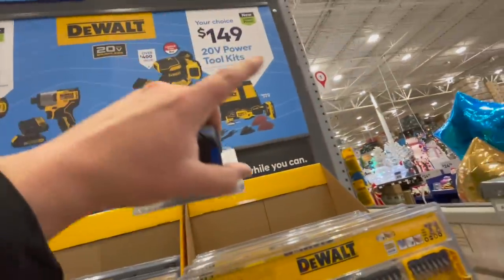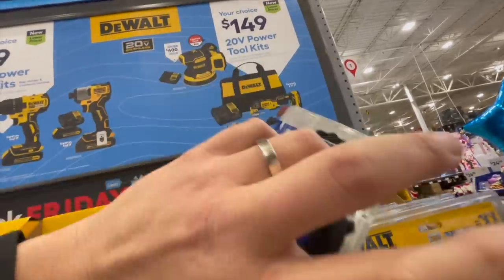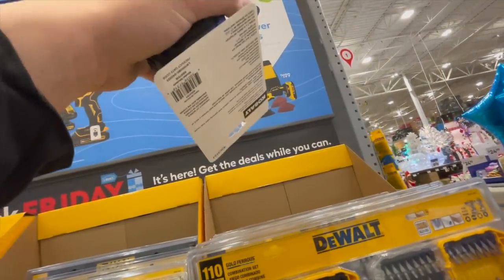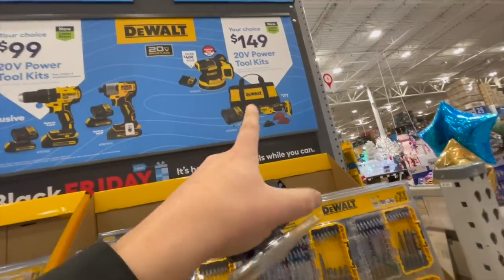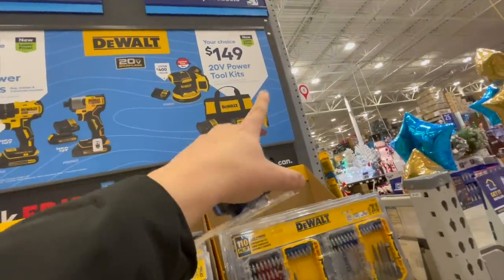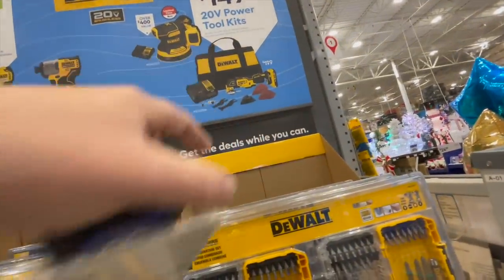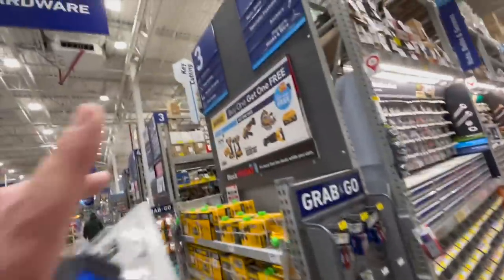$100 for each of those kits or $149 for their circular saw, their random orbit sander with a four-amp-hour battery, charger, and bag, or the oscillating tool — which comes with a two-amp-hour battery, charger, bag, and some bits. Not bad.